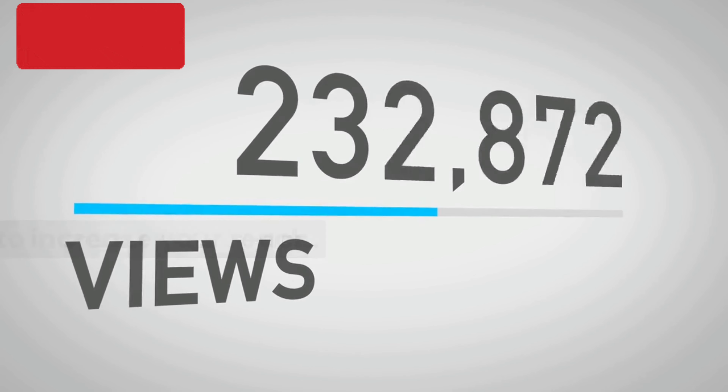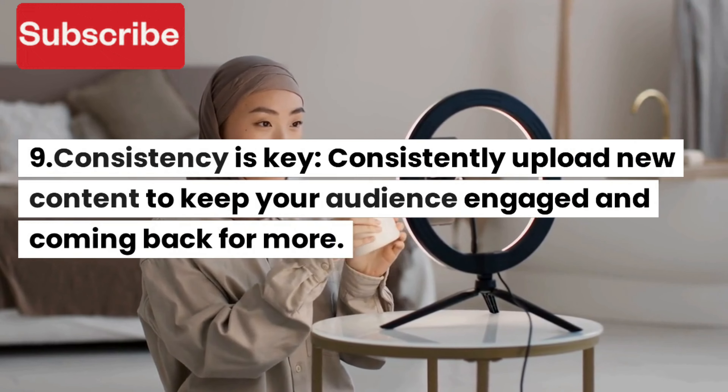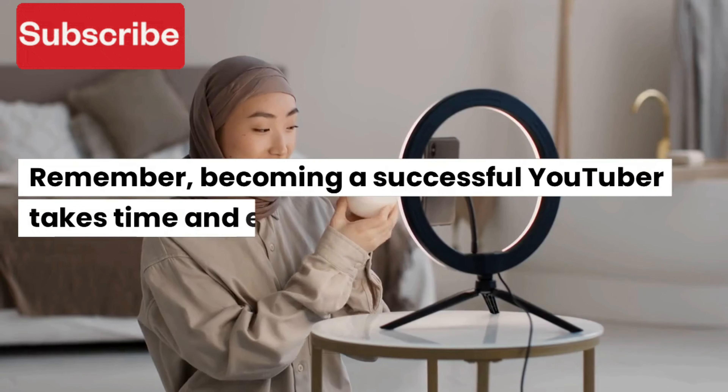7. Promote your channel. Promote your channel on social media and other platforms to increase your reach. Collaborate with other YouTubers to cross-promote your channels.